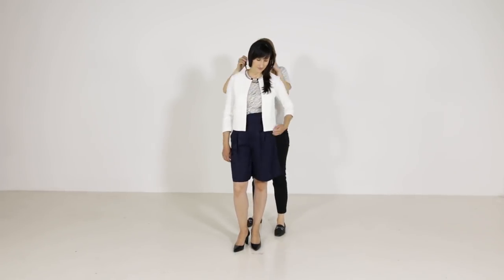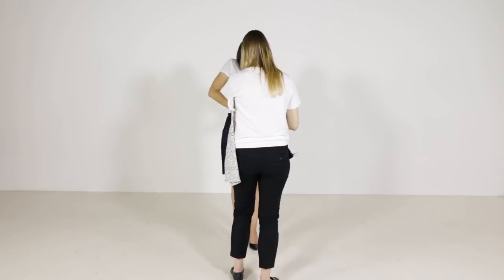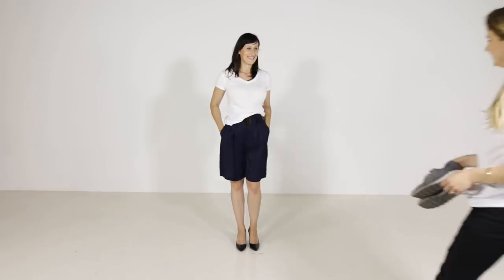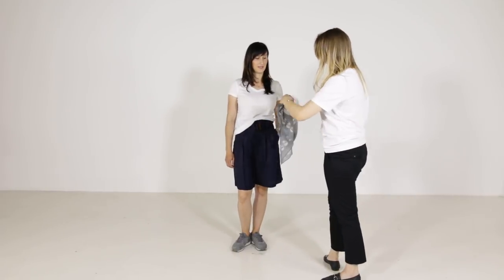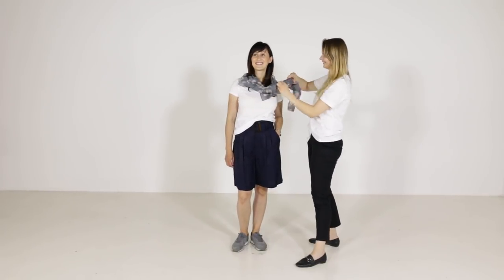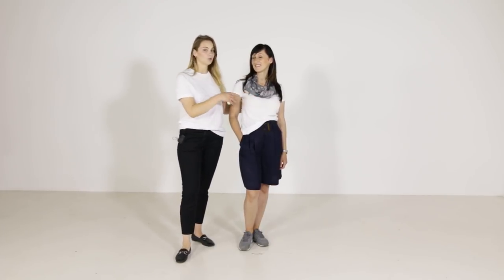Now let's see how we can create a casual outfit with the same pair of shorts. Here we have this simple look for casual days — we got a white t-shirt again to freshen up this look and to get that laid-back vibe, as well as sneakers, and then a chiffon voluminous scarf together with the wedge creates sophistication. Beautiful!